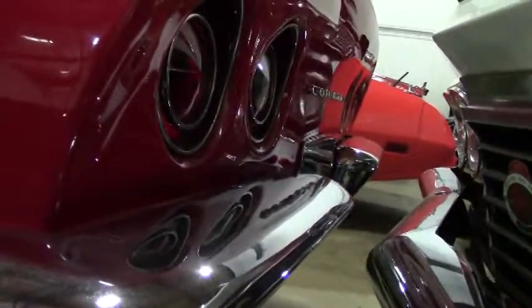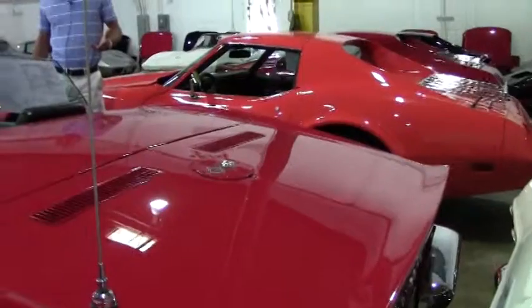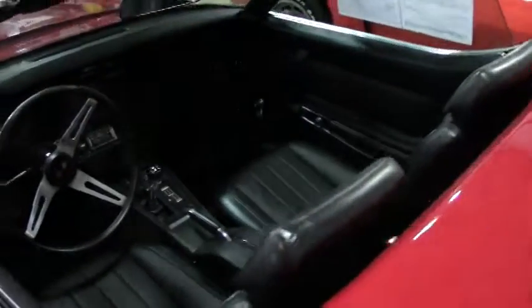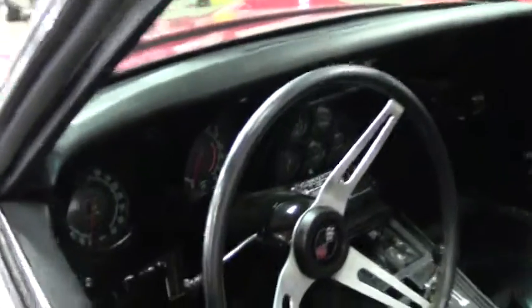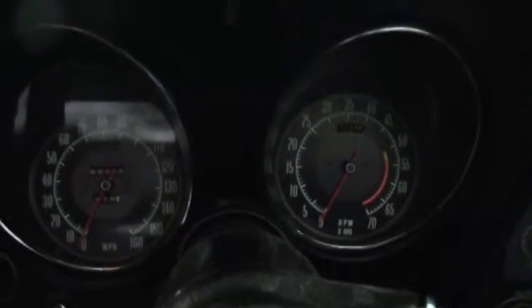Chrome bumper C3s are investment grade. You're never going to really lose any money on these cars. They're escalating in value about three to five percent a year. This car is kind of like a stock that is growing in value, but unlike a stock on paper, you can enjoy the beauty of this car in your garage and drive it on the weekends and impress your friends and your neighbors.